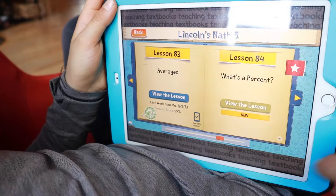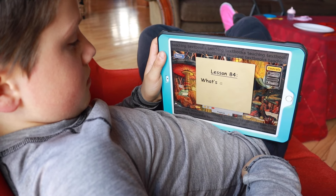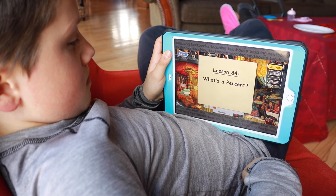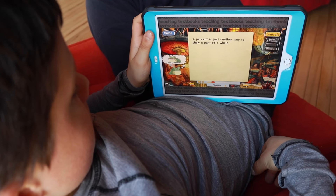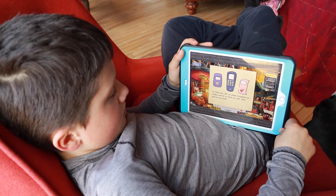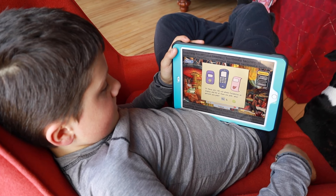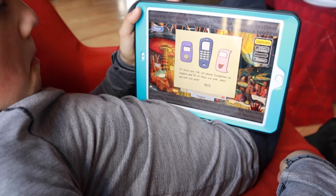They open up to the current lesson they're working on. Right off the bat it starts with a lecture — lesson 84, 'What's a Percent?' This is a lecture taught by someone at Teaching Textbooks teaching a new concept while your student follows along. 'A percent is just another way to show a part of a whole.' The lectures are interactive, stepping you through the process and having you solve different portions of problems.